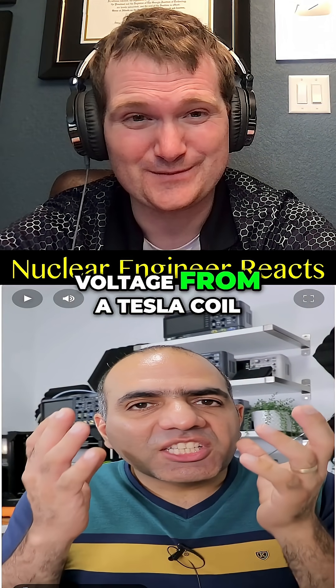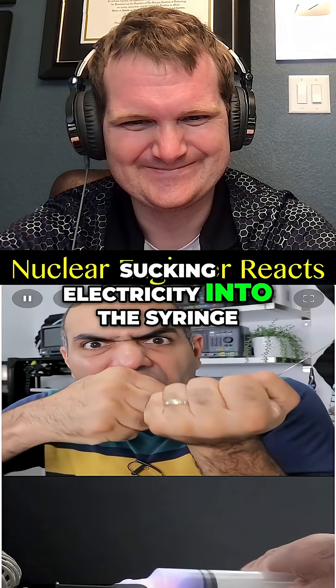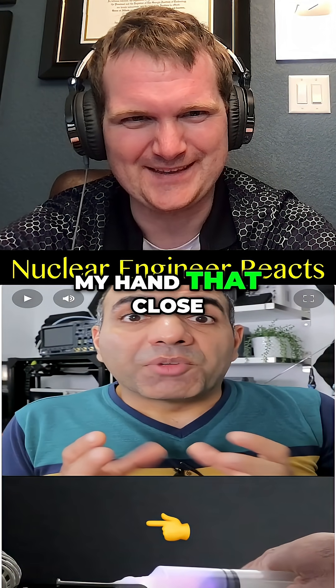Then why does it — frequency and high voltage from a Tesla coil. Yep. It looked like you're sucking electricity into the syringe. I still wouldn't put my hand that close to that thing.